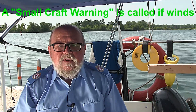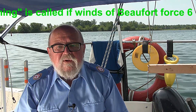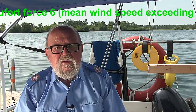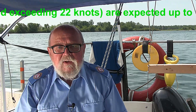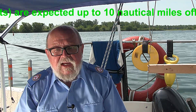The Beaufort scale was extended in 1946 when forces 13 to 17 were added. However, forces 13 through 17 were intended to apply only to special cases such as tropical cyclones. Nowadays, the extended scale is only used in Taiwan and mainland China.